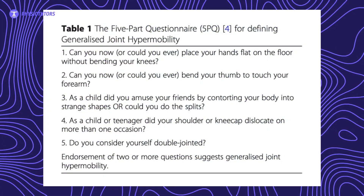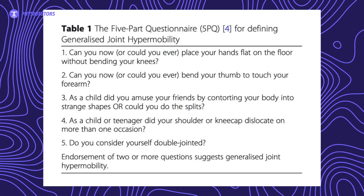The 5-part questionnaire is a self-assessment questionnaire. The participants further had musculoskeletal pain in at least one shoulder for at least 3 months, and/or sustained recurrent joint dislocations, or had recurrent joint instability without a reported history of trauma.